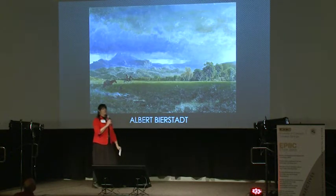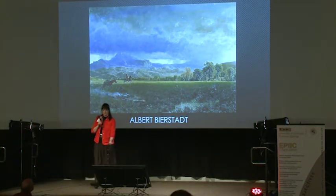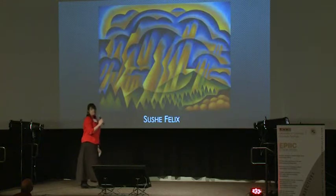Albert Bierstadt, one of the Hudson River Valley painters, a very realistic painter. Notice the approaching storm clouds, notice the Indians, notice the green, notice the brown. Beautiful, romantic, luminous painting.